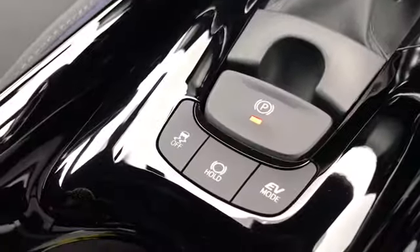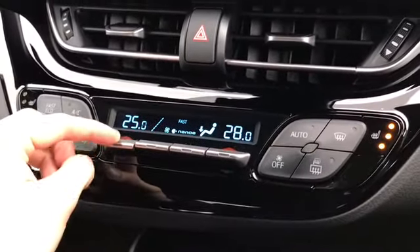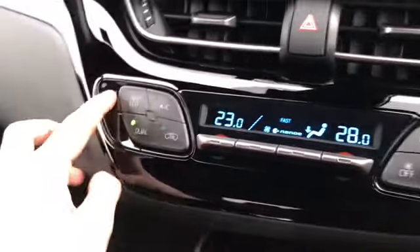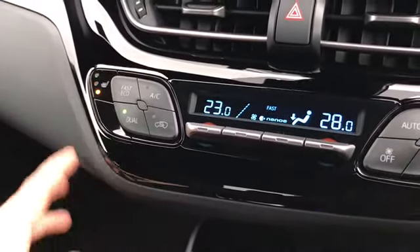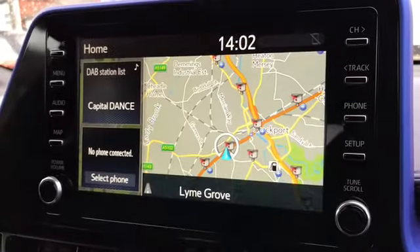It is an automatic and it comes with an EV mode which is fully electric. There's a USB input, and a nice easy-to-use dual zone climate control — perfect if you want a different temperature to your passenger. You've also got front heated seats with three different levels, as well as front and rear heated windscreen.